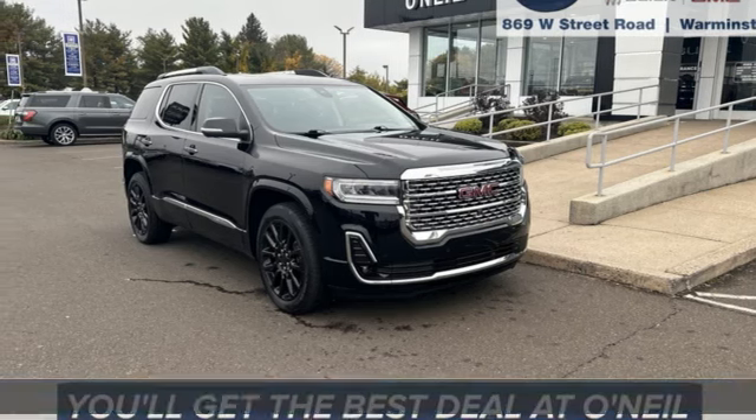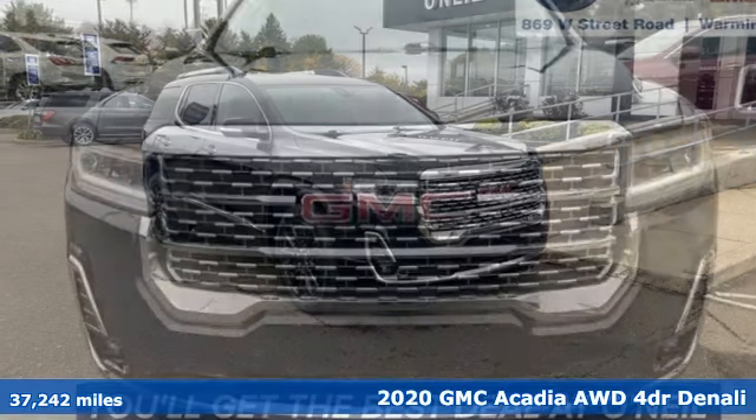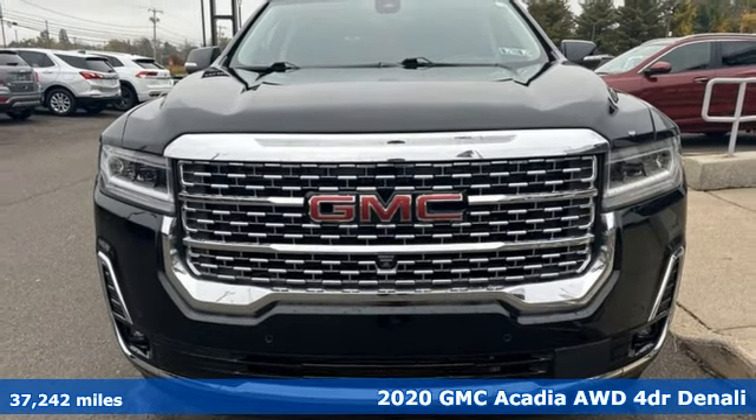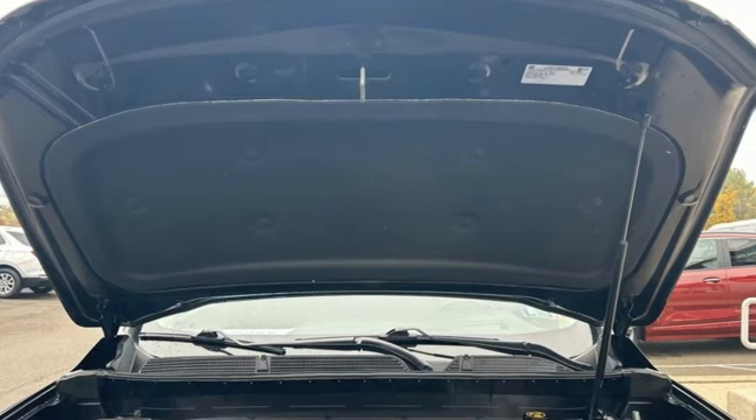It's a 2020 GMC Acadia. With style, safety, and space, it's ready to accommodate all your needs. Plus, it offers an exciting list of features.